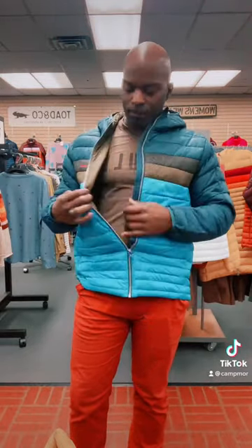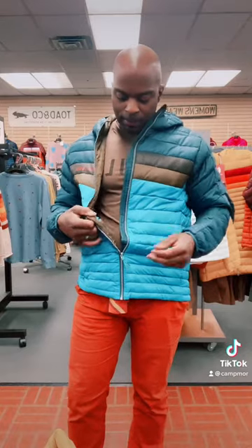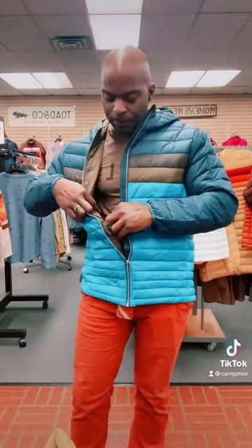Heyo! We're here from Campmore and I am wearing today the Cotopaxi Fuego Down Hooded Jacket. It's a pretty light jacket — it's a down sweater. It has a hood and I love the fact that it has this inside zipper pocket. You can throw some things in there like your license or whatever. And it actually folds up into itself — it has a really large pocket where you can fold the jacket up into itself.